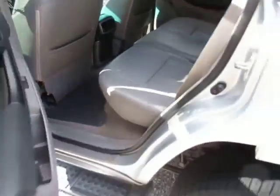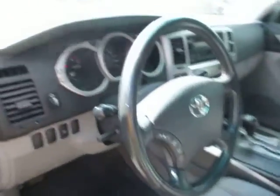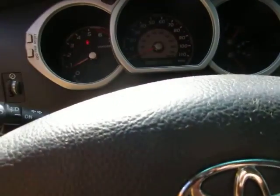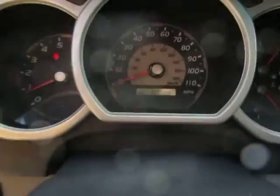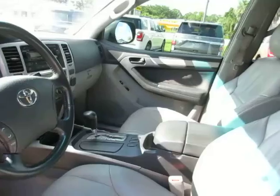Inside, everything's in pretty good shape. This 4Runner has 180,000 miles. As you can see here in the dash, the AC is working well, the engine is running well, and everything appears to be functioning as it should.